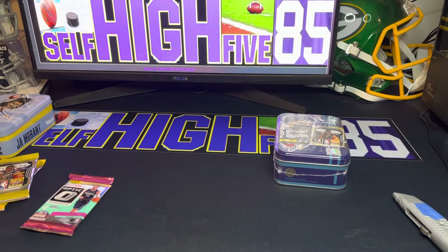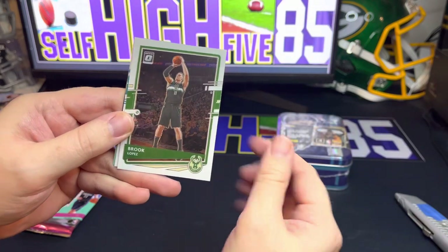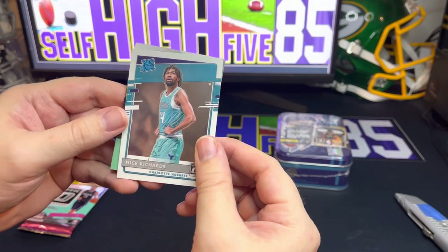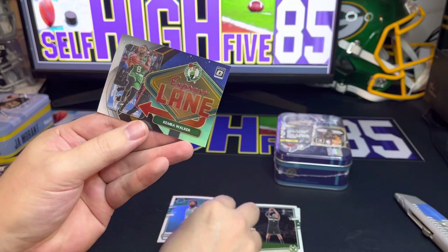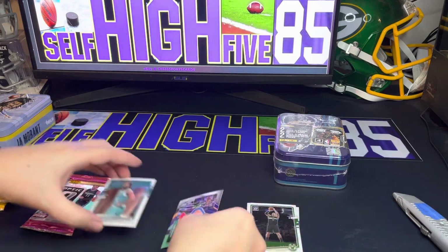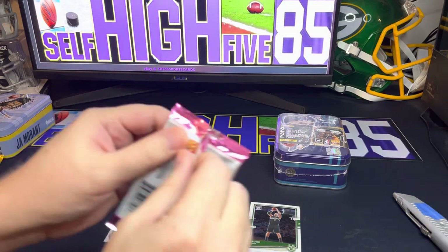If you guys have opened these before, let me know how you did. Here we go — Josh Jackson on the first card, Brooke Lopez on the Bucks, then we have a rated rookie Nick Richards for the Hornets, and looks like we have an Express Lane Kemba Walker — not a silver prism or anything, just an insert card. I was hoping that'd be a LaMello Ball rookie, but we got Nick Richards instead.